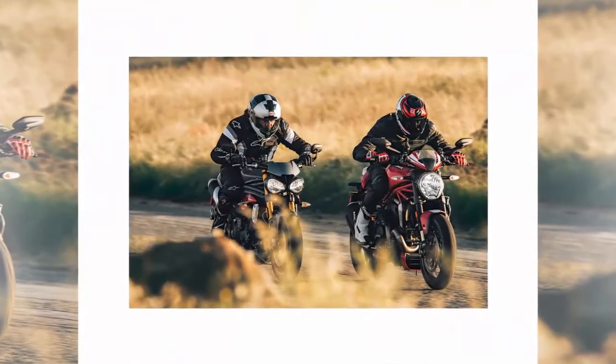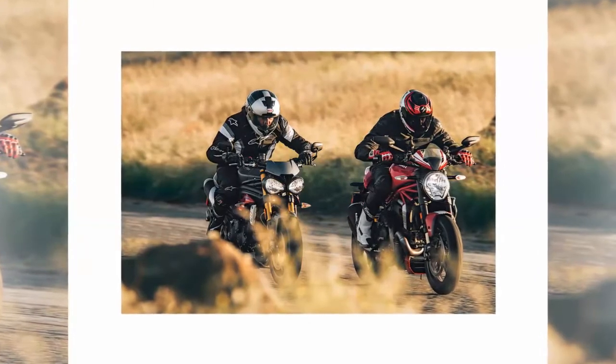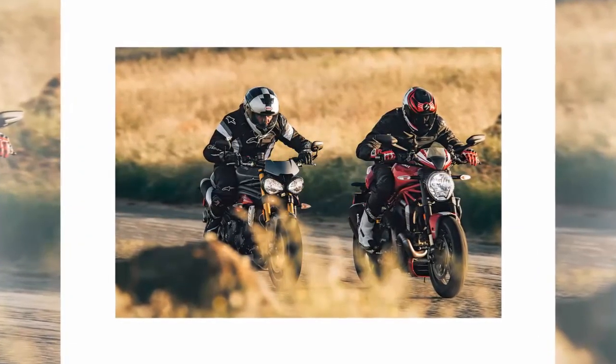Both were upgraded for 2016, making them sportier than ever. Little surprise they both carry an R suffix in their model designation.